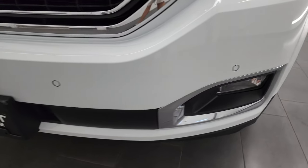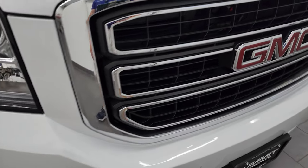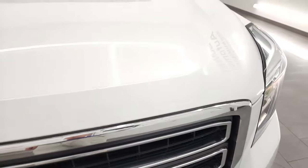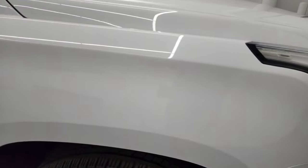Front bumper is in great shape — didn't see any major dents, dings, scuffs, or scrapes. It does have the front bumper parking sensors and you do get the chrome trimmed grille. The hood is in excellent shape, no dents or dings, and the passenger side front fender is in very nice condition as well.